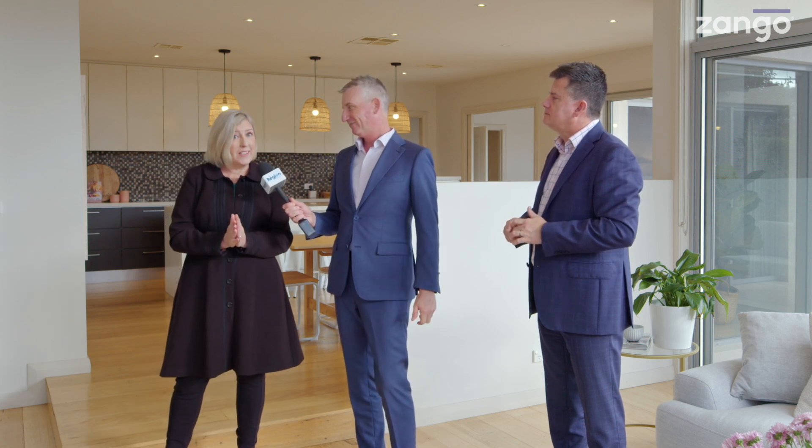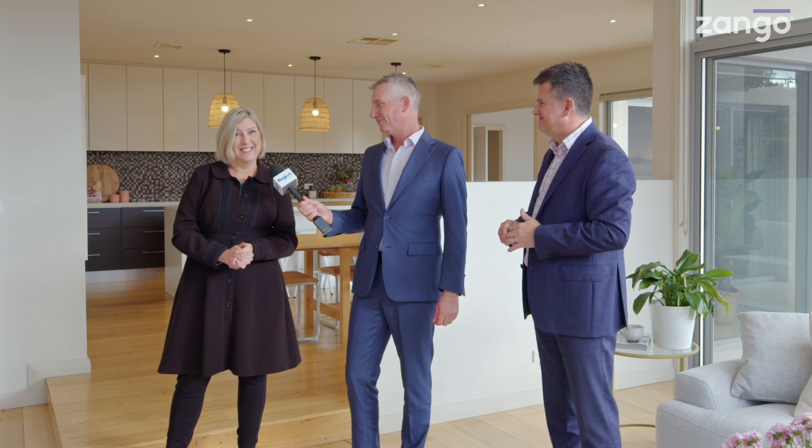Tina, what's our final message? The auction is on July 20th at 10:30 a.m. — we really encourage you to come and have a look at this amazing home, and you can't beat the location. Rick and Tina from Home by Holly, 14 Gilly Street right here in Curtin — come and take a look, all thanks to Zango.